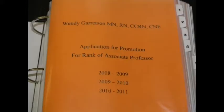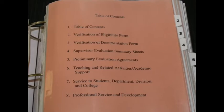The first page of your portfolio will be your title page, with your name, credentials, the rank that you are submitting for, and the years involved. The table of contents is going to be your second page of your portfolio.